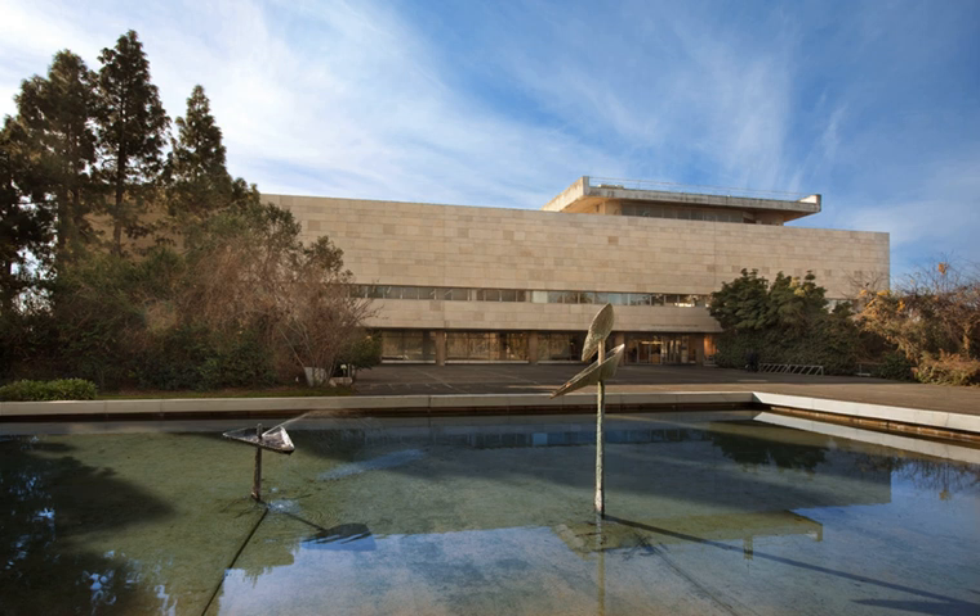The National Library of Israel is dedicated to collecting the cultural treasures of Israel and of Jewish heritage. The library holds more than 5 million books and is located on the Givat Ram campus of the Hebrew University of Jerusalem. The National Library owns the world's largest collections of Hebraica and Judaica, and is the repository of many rare and unique manuscripts, books and artifacts.